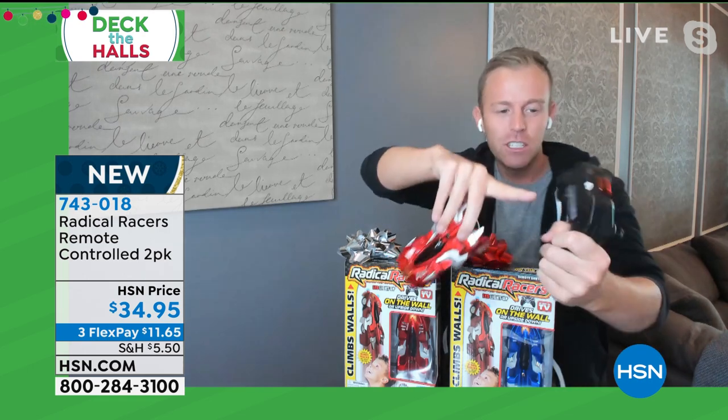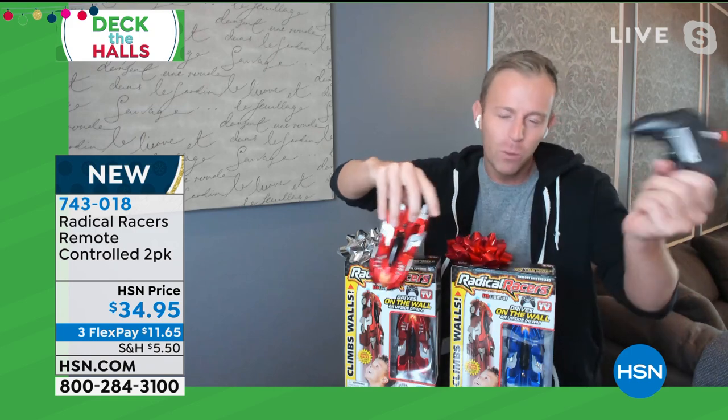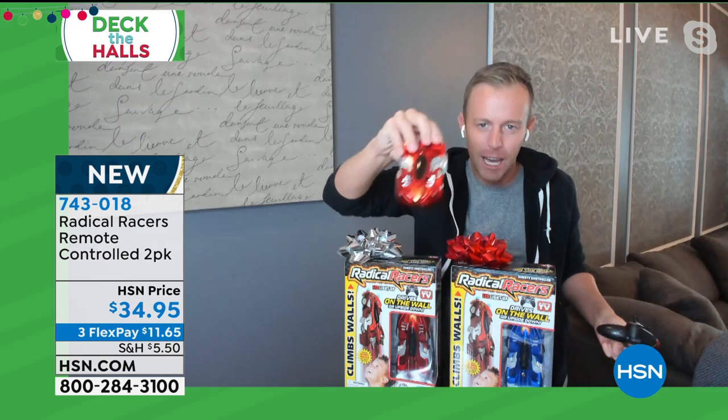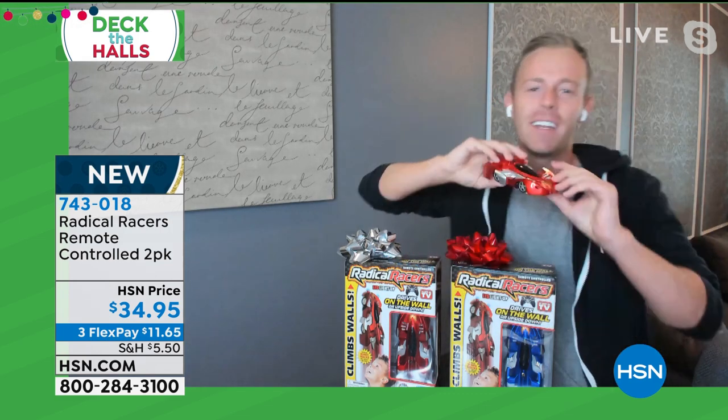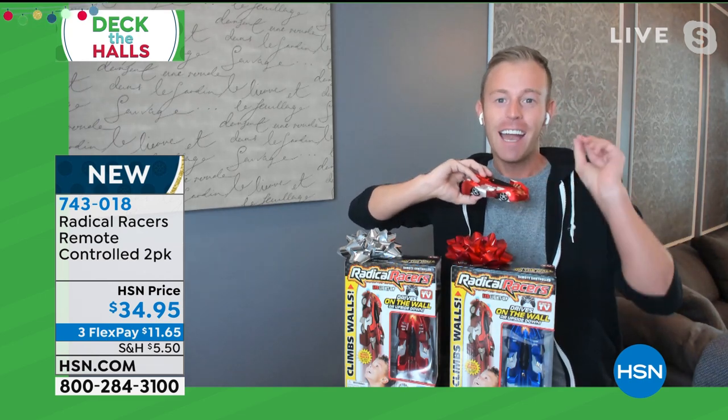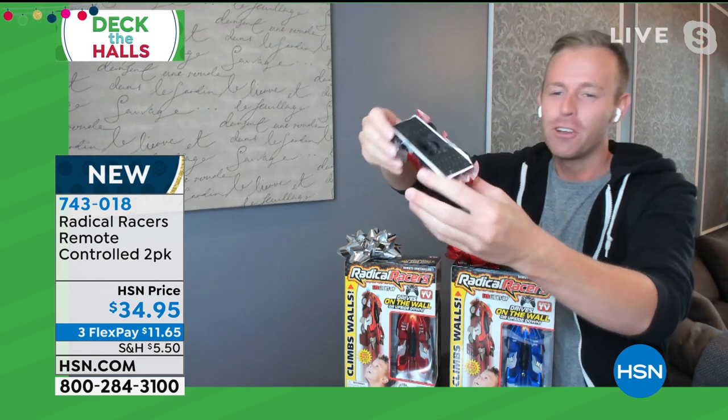The cars don't take batteries — you just need two AA batteries for the remote, but we all know the remote is not what uses the battery, it's the car. This has a built-in lithium-ion battery that lasts a really long time; you just have to charge it up. Now you're asking yourself, how does it work? I'm going to show you.